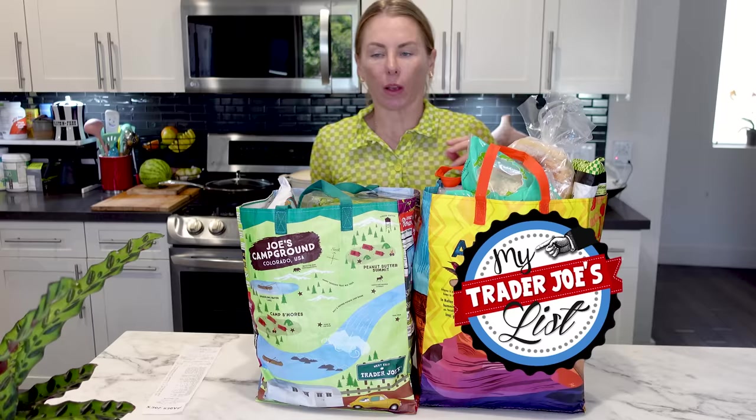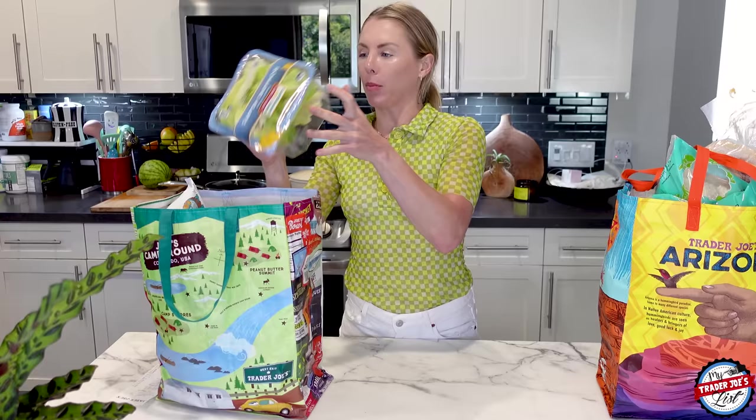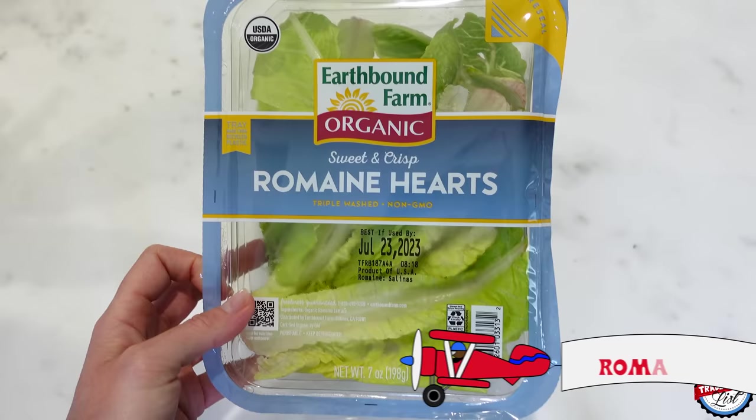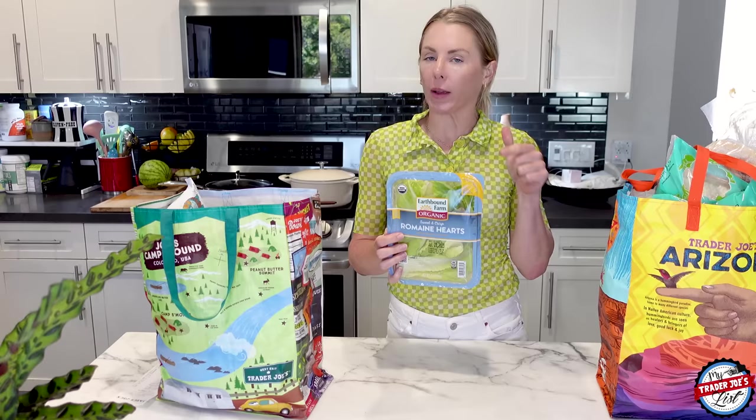Okay, first things first — $167. That's not too bad at all. Let's just start from the top. Sometimes Trader Joe's has the organic romaine hearts that come in the plastic tub, which is upsetting for a lot of people. It doesn't bother me too much because I'll recycle it. I like this romaine because it's already washed, and sometimes I don't make a salad because I have to wash the romaine. So this helps me romaine calm.